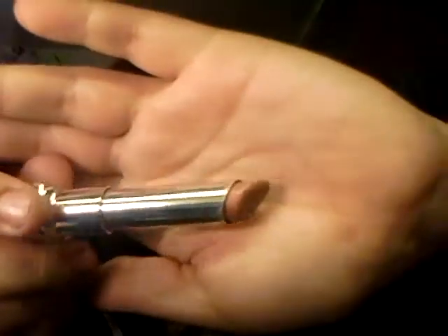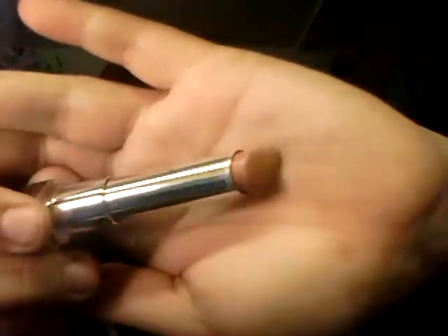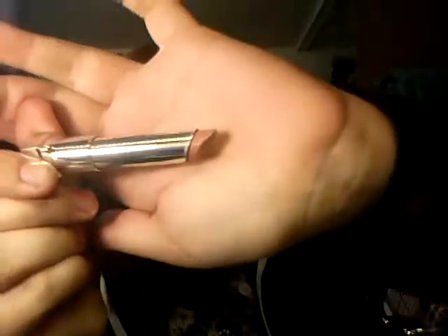I have two Maybelline Color Whispers. The first one I got is in the color Mocha Muse. The whispers are really light, so you need to be able to swatch them at the store. This one is just a nude color — it goes with anything. If I don't know what color to wear, I'll just go with this nude, especially if I do a bold eye, because I don't want bold eyes and bold lips at the same time.